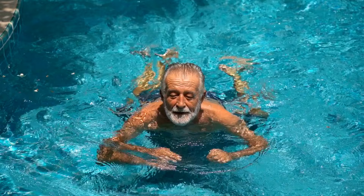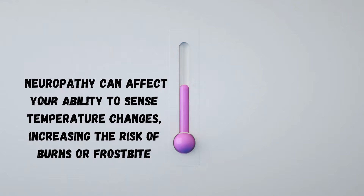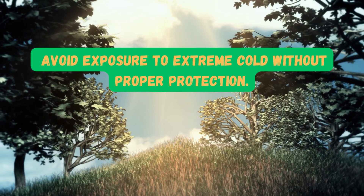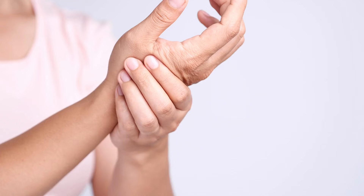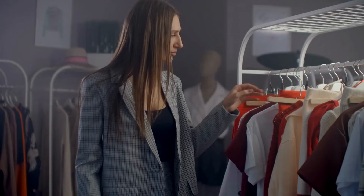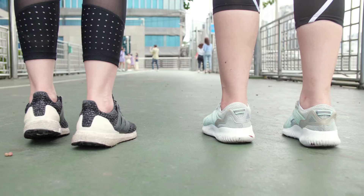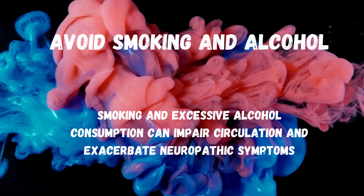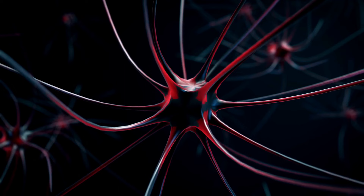Avoid extreme temperatures. Neuropathy can affect your ability to sense temperature changes, increasing the risk of burns or frostbite. Be cautious around hot surfaces and avoid exposure to extreme cold without proper protection. Avoid tight clothing and shoes, as they can restrict blood flow and exacerbate neuropathy symptoms. Wear loose, comfortable clothes and opt for well-fitted, supportive shoes that don't compress your feet. Avoid smoking and alcohol, as they can impair circulation and exacerbate neuropathic symptoms. Quit smoking and limit alcohol intake to promote better overall nerve health.